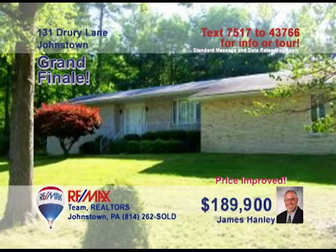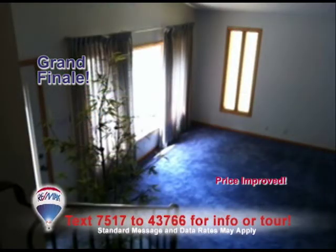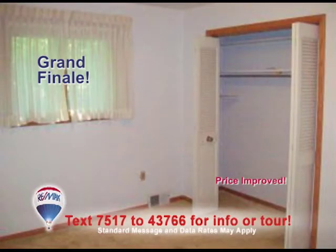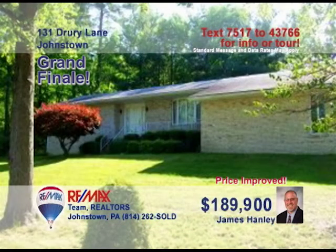If you want a home with a lot of potential, check out this opportunity presented by Jim Hanley. You can enjoy relaxing with friends or family in this spacious living room. The kitchen has an eat-in area and plenty of cabinets. The elegant dining room includes a lovely gas fireplace. The house includes two bedrooms to rest in. The backyard has so much space and comes with a charming back patio. Contact Jim Hanley today to find out more about what this home has to offer.